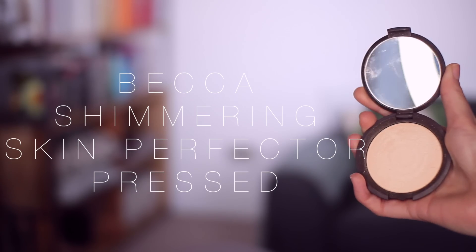For highlight I'm going in with the Becca Shimmering Skin Perfected Pressed in Moonstone, taking that on the Charlotte Tilbury Powder and Sculpt brush, tapping off the excess and applying it over the tops of my cheeks. I had an email from one of you asking whether I prefer Champagne Pop or Moonstone. I personally prefer Moonstone because I'm quite pale — Champagne Pop is probably more flattering on medium to tan and darker skin tones. So I tend to use that one more in the summer, but Moonstone I use all year round. I basically just apply it like a face powder.